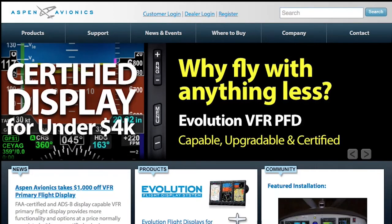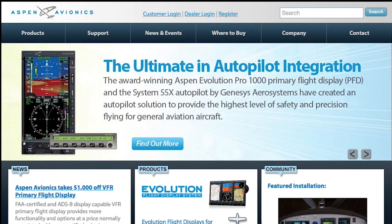I recommend the Aspen Evolution 2500 system without any hesitation for any legacy aircraft. It will literally make you a glass panel that is competitive with any of the newest airplanes you could buy with any of the newest systems. You can find full product specifications for Aspen Avionics, including compatible autopilots and ADS-B solutions, at AspenAvionics.com.